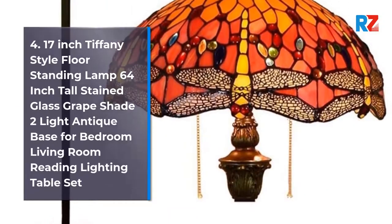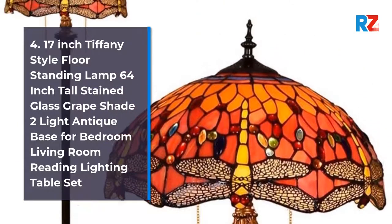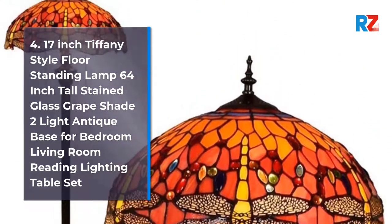4. 17-Inch Tiffany Style Floor Standing Lamp 64-Inch Tall Stained Glass Grape Shade 2 Light Antique Base for Bedroom Living Room Reading Lighting Table Set.